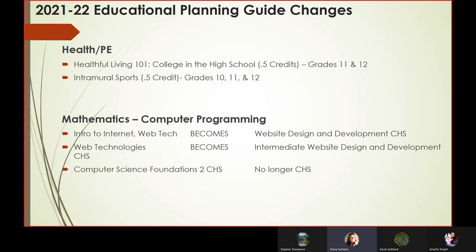For this year, we have added Healthful Living — it's a college and high school course, does not count as a PE, and is available for students in grades 11 and 12. We have also added intramural sports, which is a half-credit PE class. For math and computer, we've changed some of the names of our courses, and those are outlined in your Educational Planning Guide. Computer Science Foundations is no longer a college and high school course.